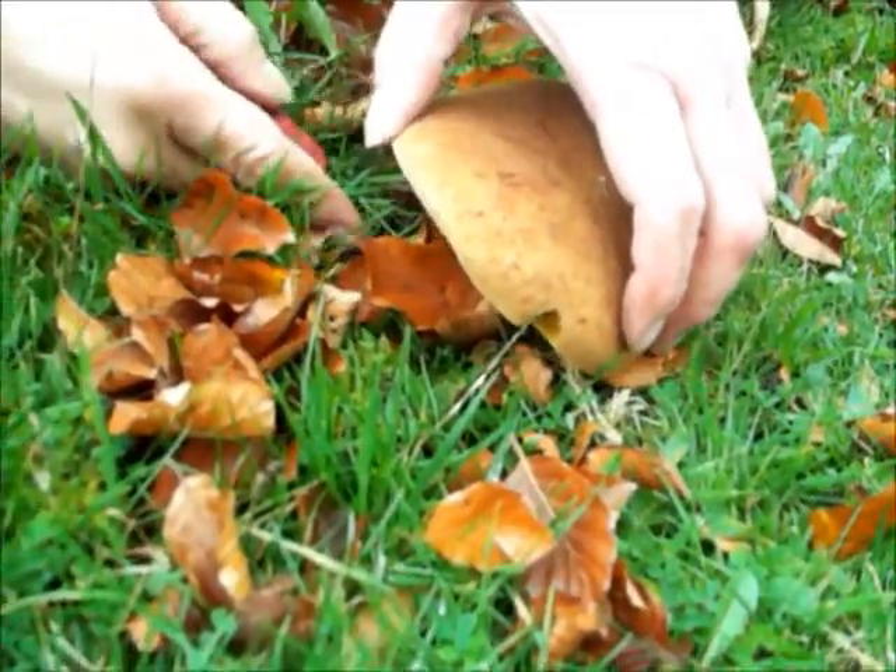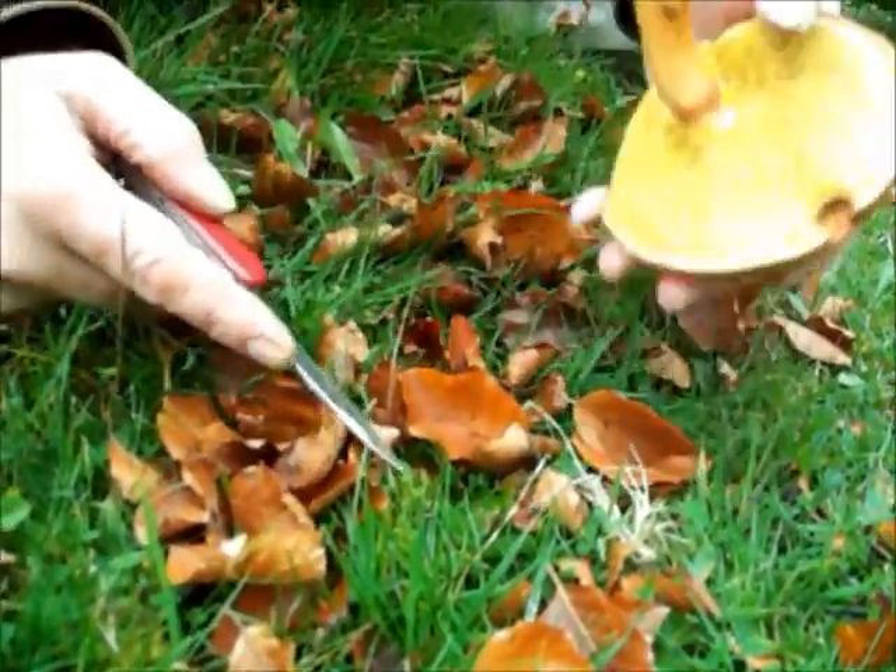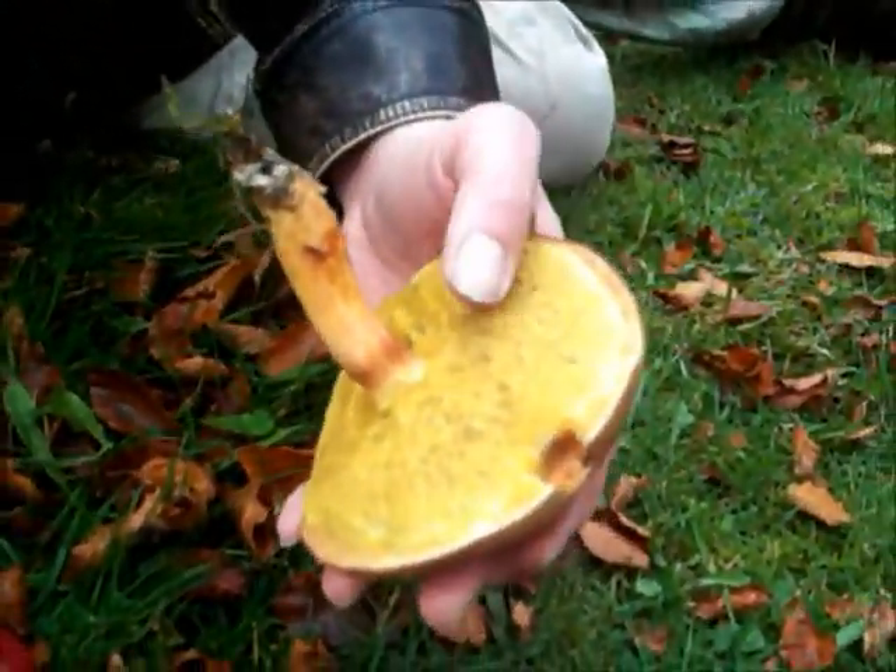An edible one — or I should say edible — probably a suede bolete.